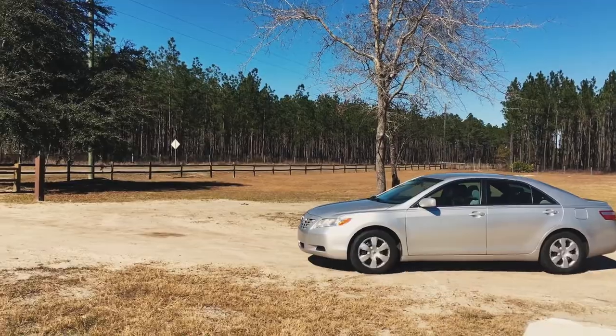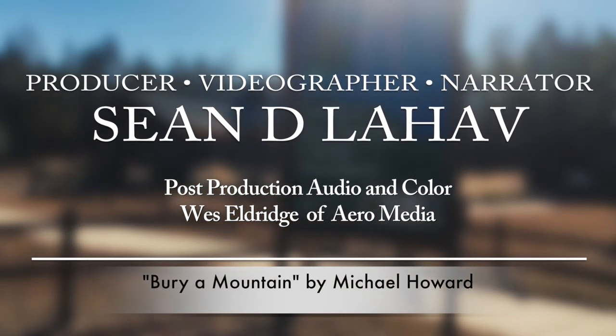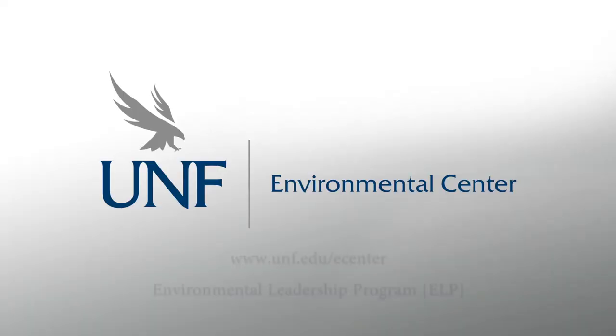Get outside and explore Sal Taylor Creek for yourself and remember to leave no trace. Protect our park system, spread awareness, and never stop exploring. I'll see you on the trail next time.